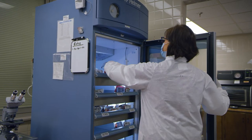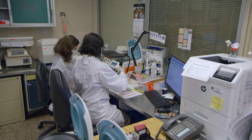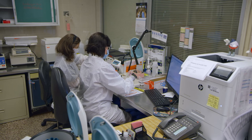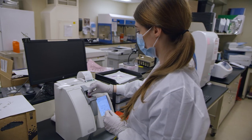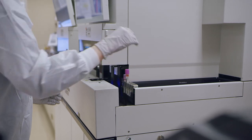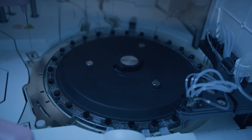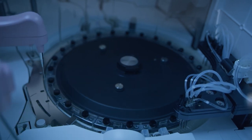Right now is a very exciting time for the medical laboratory science program. We are expanding, we are growing, we bring on new clinical affiliates, and we are poised to expand while at the same time maintaining the quality of the program, maintaining high student satisfaction, and producing a quality product.